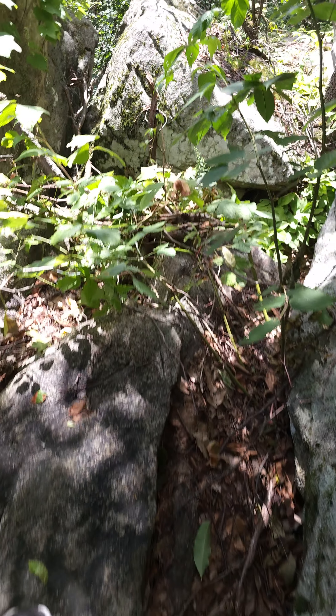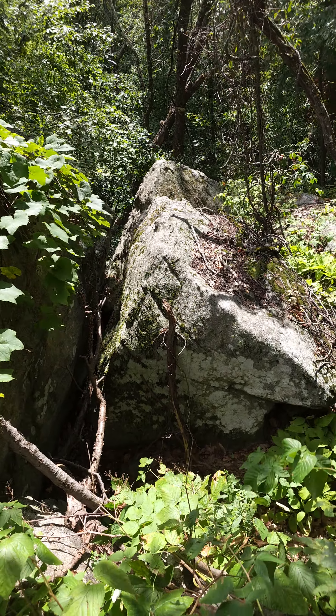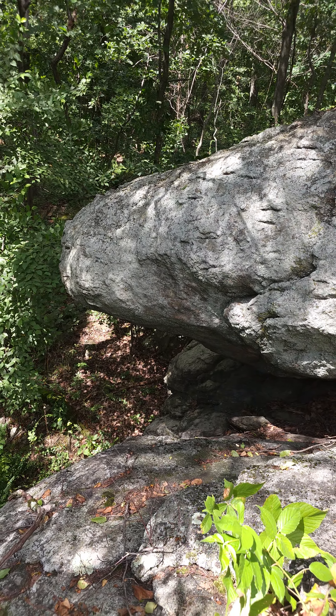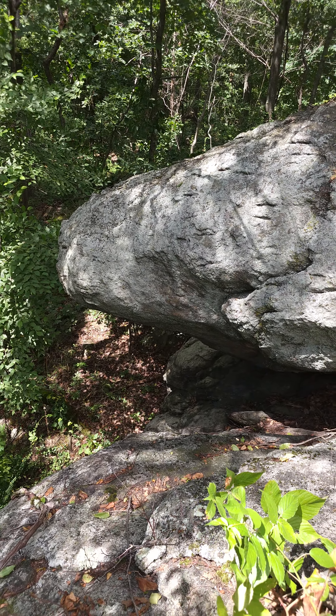Oh, that's a giant spearhead there. Look how this has all been stacked and carved here perfectly. These are massive boulders. And I guarantee underneath some of these we're going to find some really good carvings. But the carvings are so old.